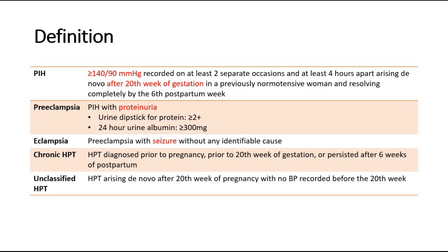However, in cases such as this, we usually manage it as pregnancy-induced hypertension.